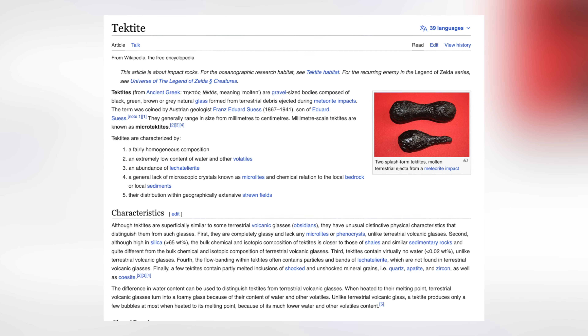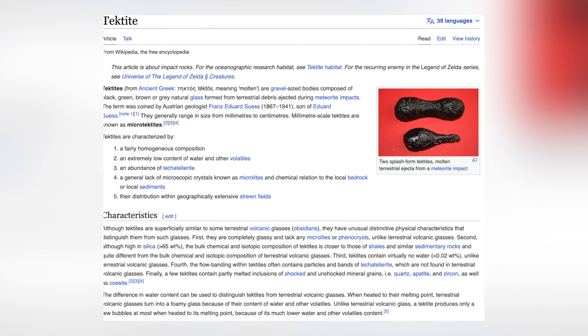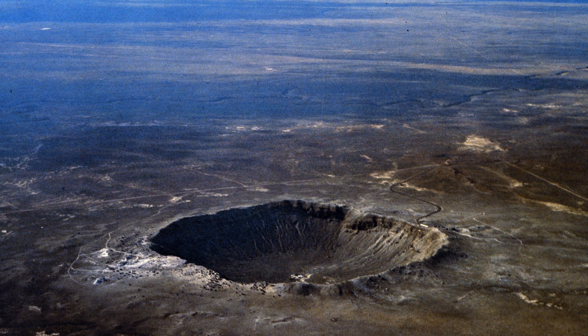Moldavite is a tektite. Tektite is the scientific name for these natural glasses. Moldavite is a natural glass, but the way it was formed is quite different from other glasses. Interestingly, in terms of age, they find it in the upper Miocene, which takes us back geologically about 15 million years. The Moldavite we find is peripheral to the outer rim of the huge crater that was formed — we're not getting it from deep underground. It's too deep to reach, which is another reason why it's so pricey.